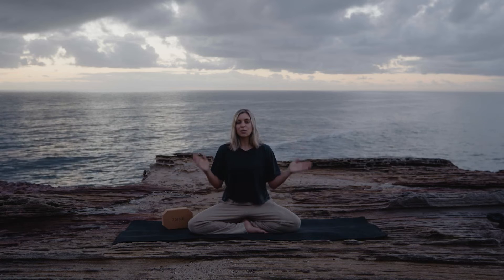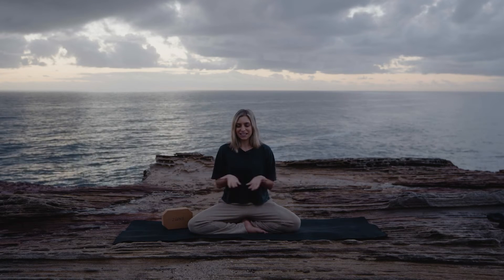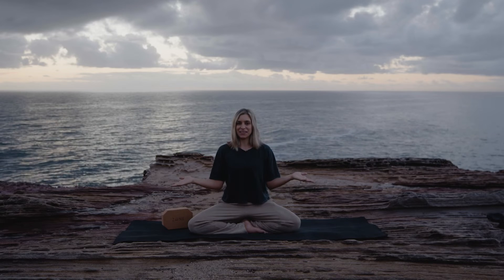By doing Nadi Shodhana, we begin to balance out these channels and help ourselves and our energy levels just even out — which is where we want to be, in equilibrium.